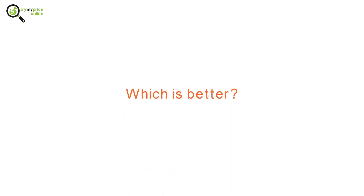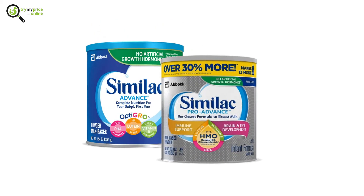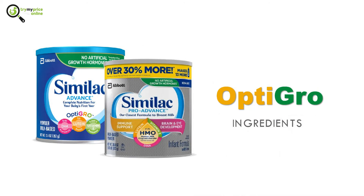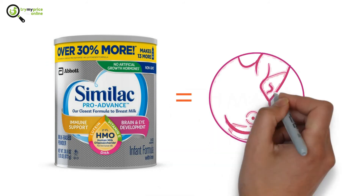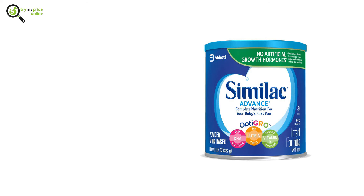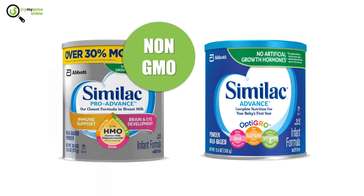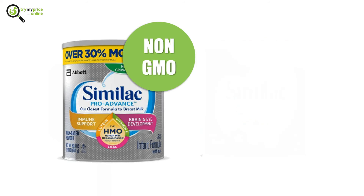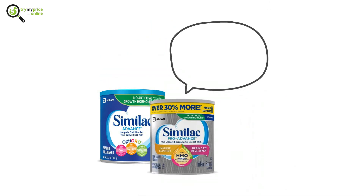So, which is better — Similac Pro Advance or Similac Advance? Both products are the same in the aspect of having OptiGRO ingredients. But the Similac Pro Advance has HMO, which makes it closer to breast milk. The Similac Advance has the disadvantage of being a GMO product, unlike the Similac Pro Advance. The Similac Pro Advance has a sharper taste. Both formulas are said to have ingredients that reduce spit-up, vomiting, and gas.